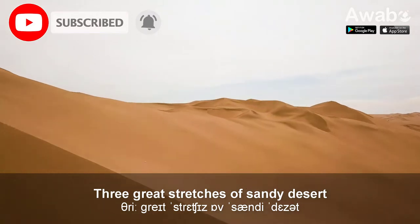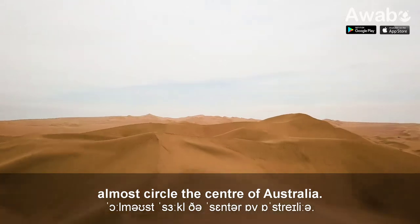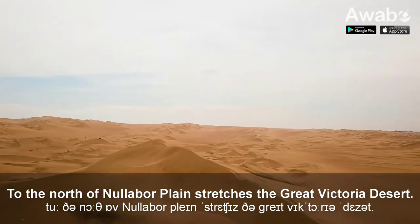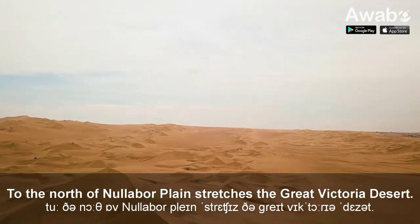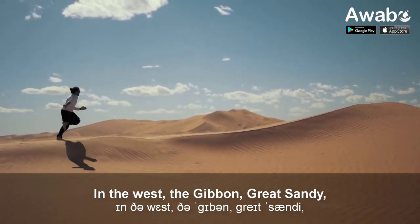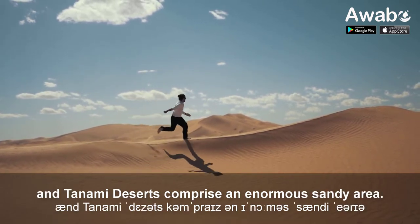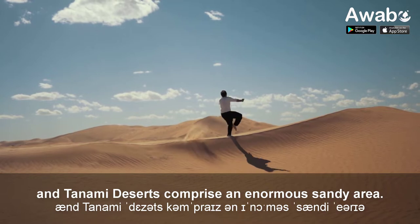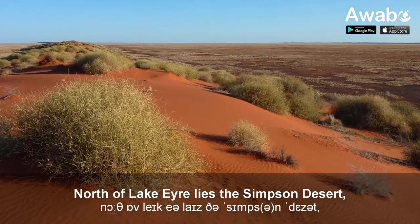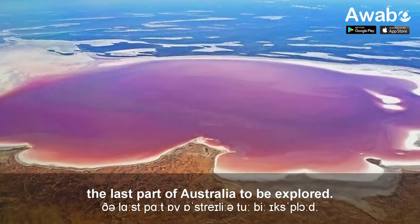Three great stretches of sandy desert almost circle the centre of Australia. To the north of Nullarbor Plain stretches the Great Victoria Desert. In the west, the Gibson, Great Sandy and Tanami Deserts comprise an enormous sandy area. North of Lake Eyre lies the Simpson Desert, the last part of Australia to be explored.